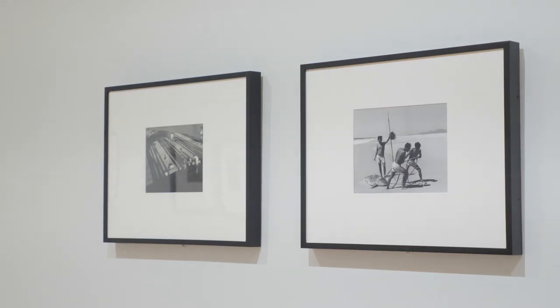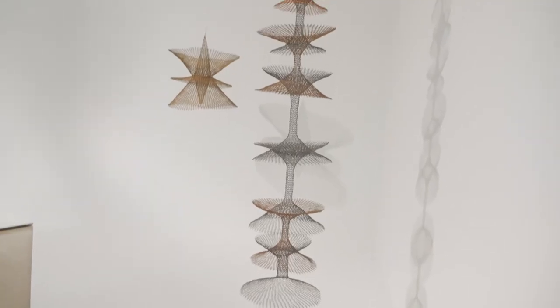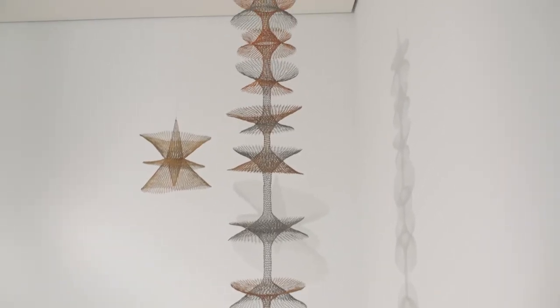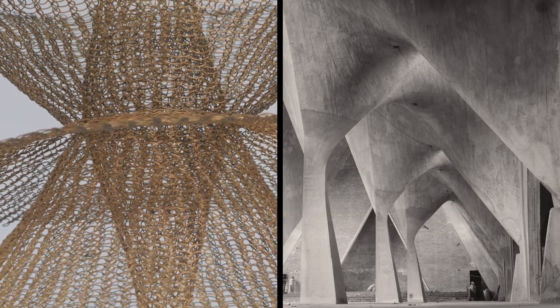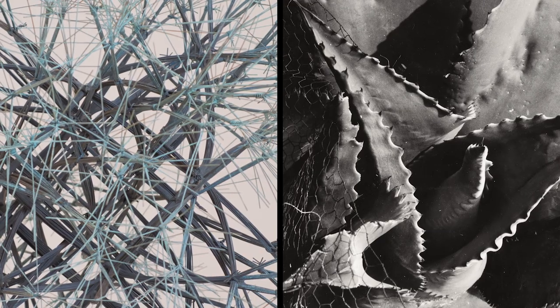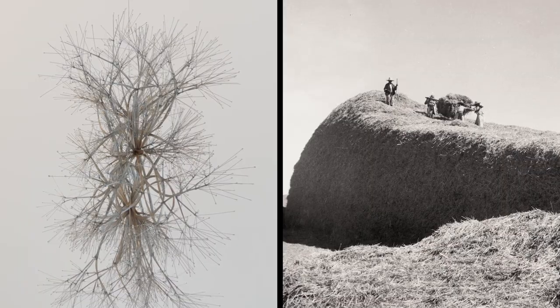I think it's really interesting to look at two artists who were involved in the modernist movement and had an overlapping time frame but were working in completely separate mediums — looking at sculpture and photography and the ways they both innovated through their respective media.